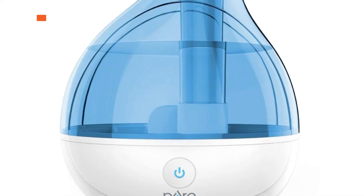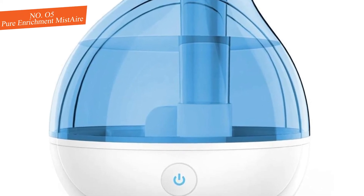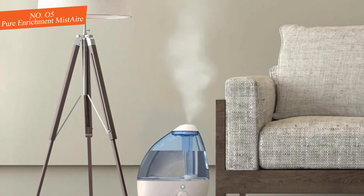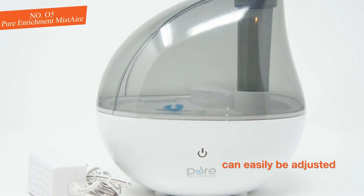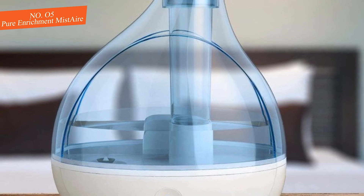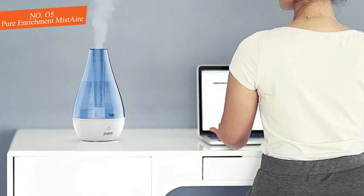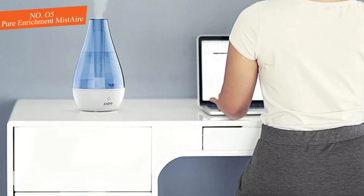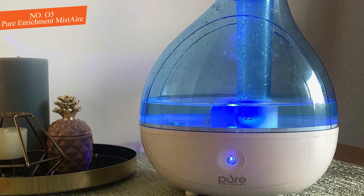Number five: Pure Enrichment Mist Air Ultrasonic Cool Mist Humidifier. Featuring ultrasonic technology — utilized by the quietest humidifiers — this unit by Pure Enrichment can easily be adjusted from low to high speeds. You can also set the misting direction. When the water level is low, the unit shuts off automatically. The unit features a 360-degree misting nozzle and comes with a cleaning brush. Some parents have complained that this humidifier isn't easy to clean.